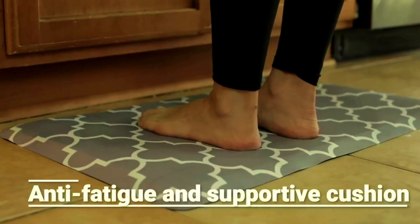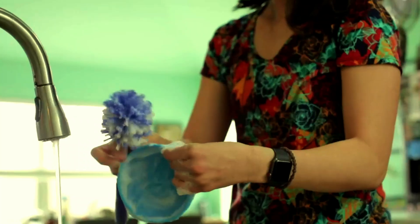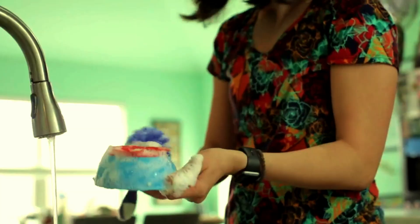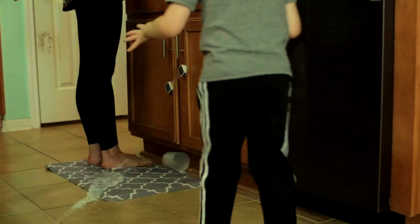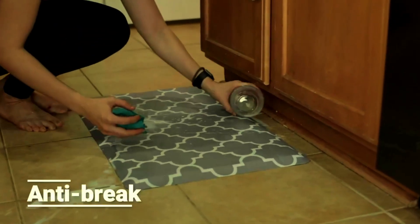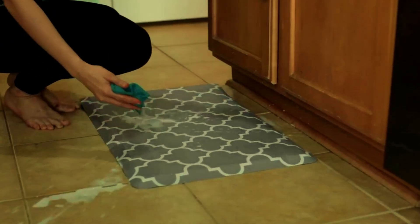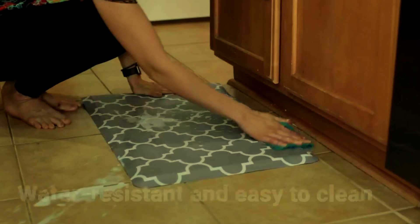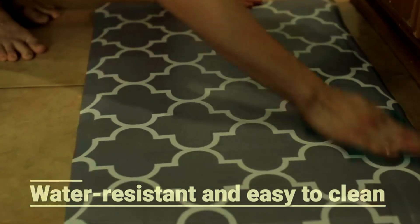WiseLife Kitchen Mat and Rugs. Introducing the WiseLife Cushioned Anti-Fatigue Kitchen Mat, designed to provide ultimate comfort while you stand. Measuring 17.3 inches by 28 inches, this ergonomic mat is perfect for the kitchen, office, laundry room, or anywhere you spend long periods on your feet. Made with high-quality cushioned foam, it helps relieve pressure on your feet, knees, and lower back, making daily tasks more comfortable and reducing fatigue.